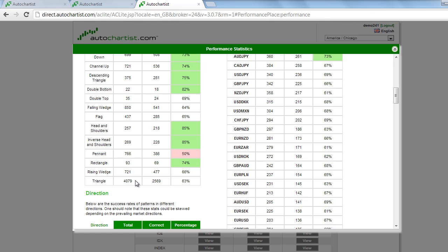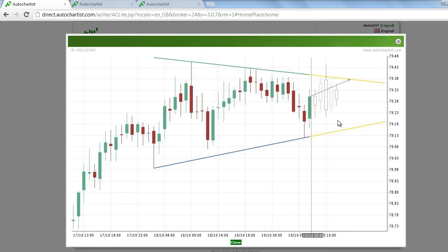Going back to this chart: if risk is on, then you're going to see the dollar rally against the Yen. If risk is off, you're going to see the Yen rally against the dollar. In addition, if the Japanese government provides any kind of stimulus that would weaken the Yen, you'll see this currency pair pop through resistance.